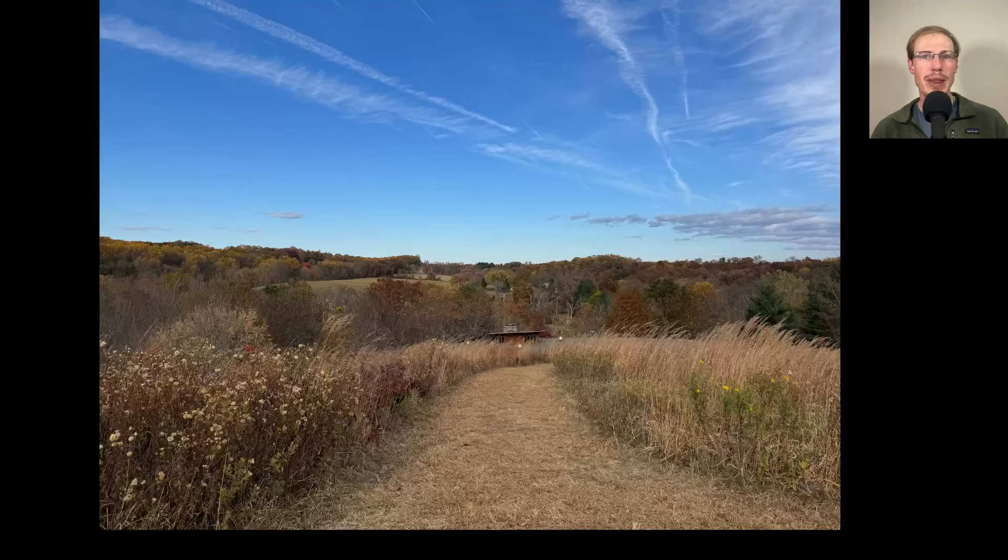Hey everyone, this is David Brown with the weekly update from the Ashland Hawk Watch in Hockessin, Delaware. Today is November 1st, 2024. We had a lot of beautiful weather the past week with a lot of sunny days and days that were unseasonably warm, including some days up around 80 degrees, including on Halloween.